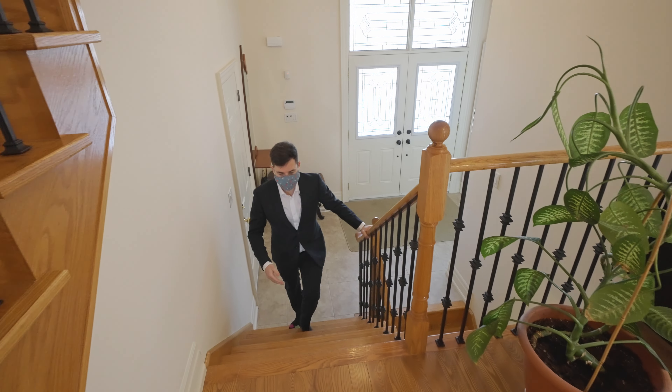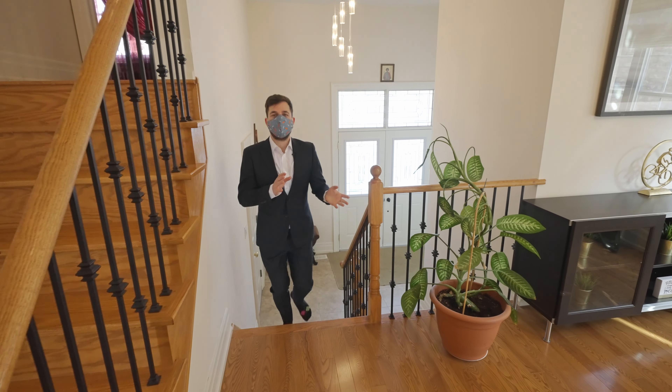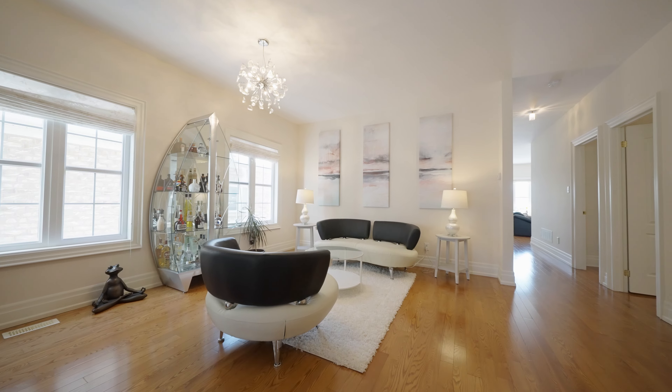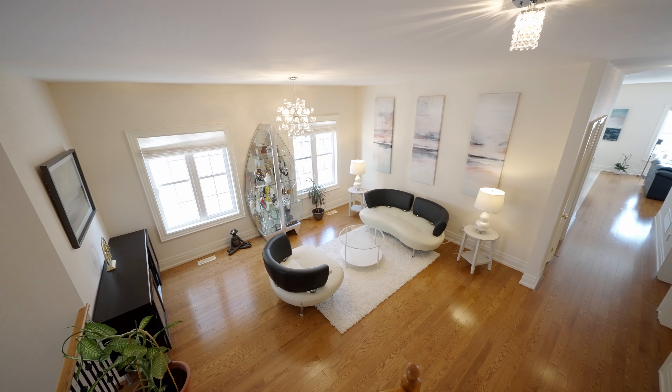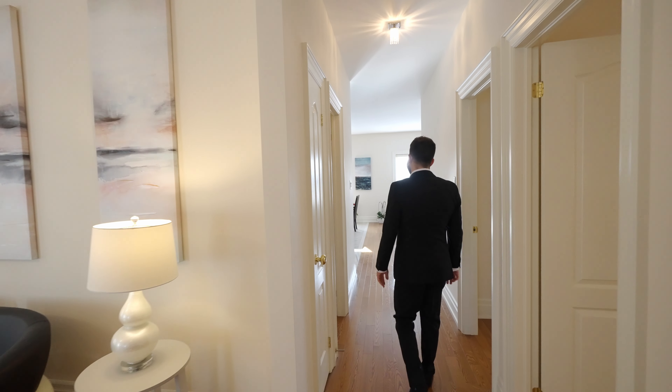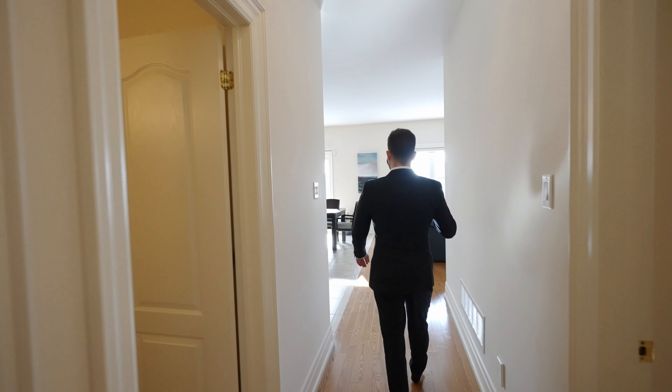Walking up the short flight of stairs, we're in the family room, and this room could also be set up as a formal dining room. Through here is the open concept kitchen, living room, and dining room.